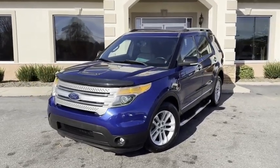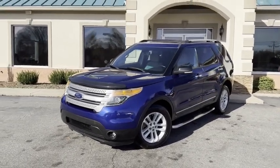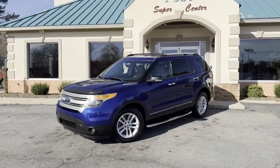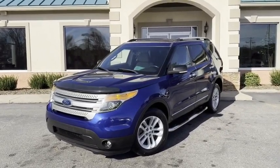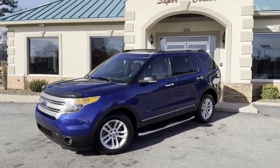Ford Explorer, V6, Carfax certified, four-wheel drive, third-row seating — in the wrapper guys. This one's not gonna last long. 828-464-0600 or tradingpostcars.com. Call us before it's gone. Here's the Trading Post Conover store.